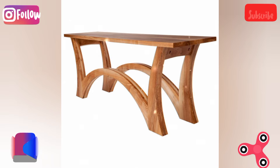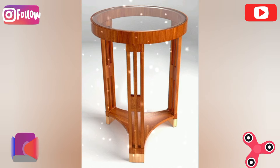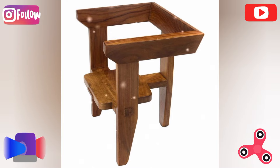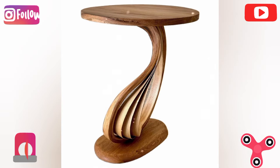Modular table: create a modular table that can be arranged into different shapes or split into smaller tables. The creative twist is to use magnetic connections or slotted joints to easily reconfigure the pieces.